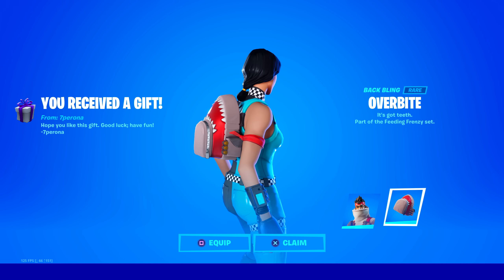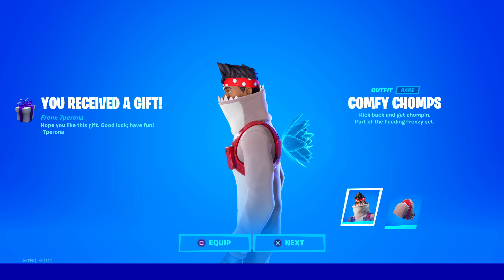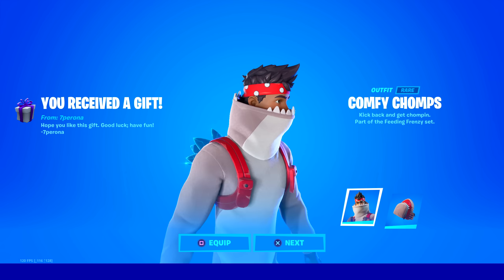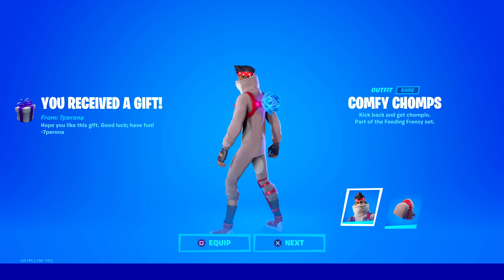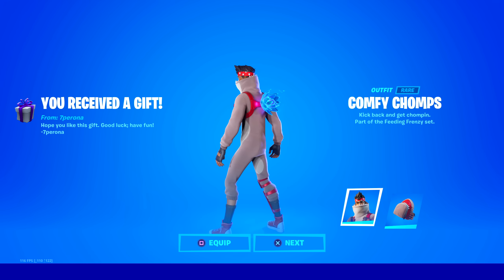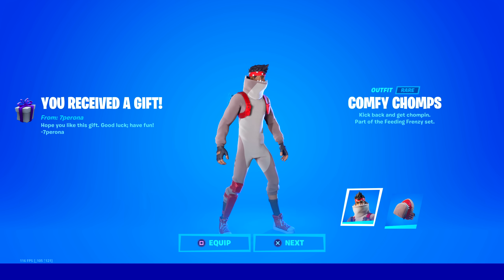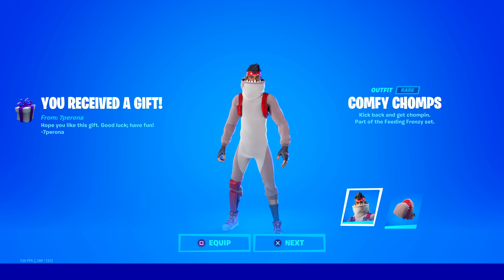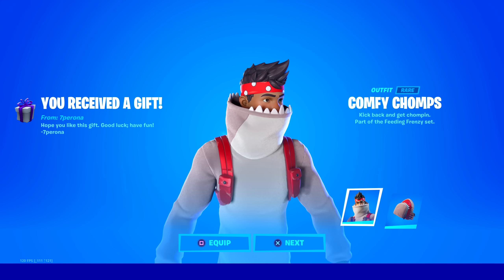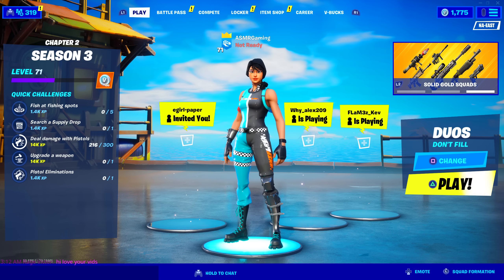The Overbite back bling — I love how that looks like a shark bite. I like the bandana on this skin too, that he's wearing around his head. He's wearing like Converse-style sneakers, but high up — more like Raf Simons-style ones or something. Either way, super cool. Let's go. That is awesome.